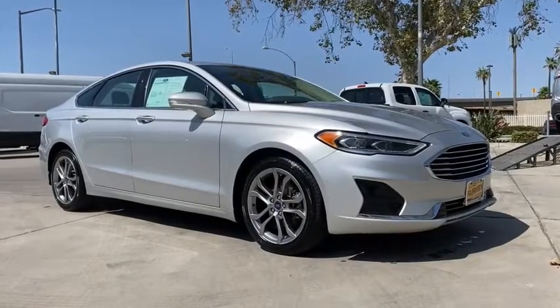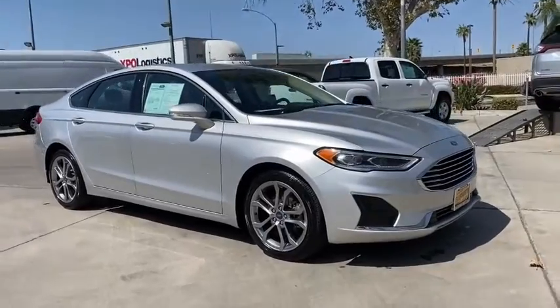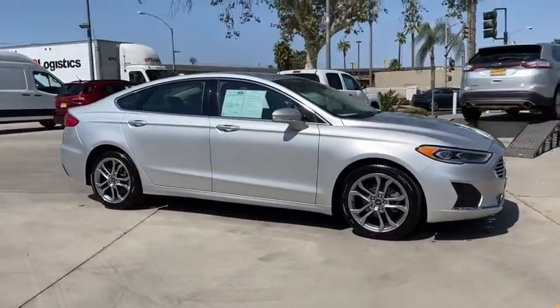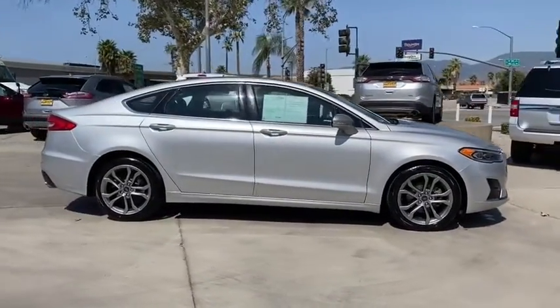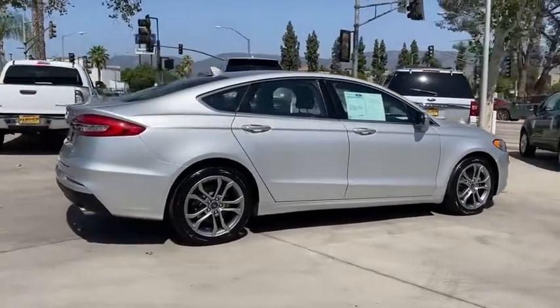Make a great choice today with the 2019 Ford Fusion. You can have both impressive power and great economy in a Fusion. This vehicle has less than 45,000 miles. Here are some of this vehicle's great options.